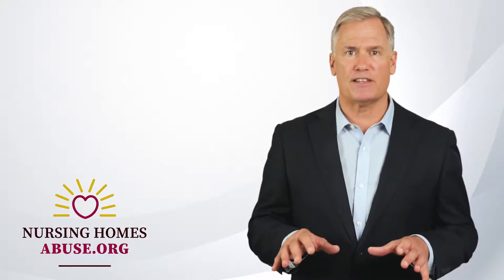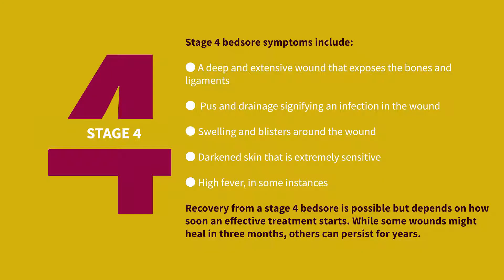Patients with stage four bed sores experience severe pain and their movement may be limited. Symptoms include a deep and extensive wound that exposes the bones and ligaments, pus and drainage signifying infection, swelling and blisters around the wound, darkened skin that is extremely sensitive, and high fever in some instances. Recovery from a stage four bed sore is possible but depends on how soon effective treatment starts. While some wounds might heal in three months, others can persist for years.